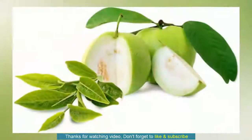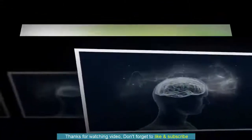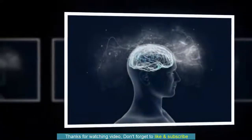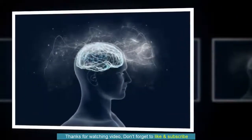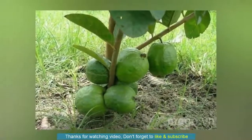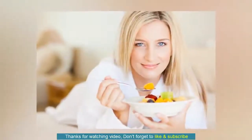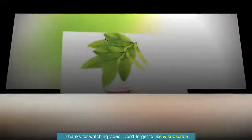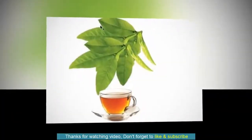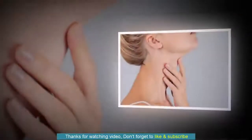10. Regulates Thyroid Health. Guava is a good source of copper, which is important for thyroid health, one of the most important glands in the body for regulating hormones and organ system function. Copper helps control hormone production and absorption, which in turn regulates thyroid functioning. This fruit also has potassium and powerful anti-inflammatory properties that can help improve thyroid functioning. Moreover, Guava facilitates weight loss and improves energy. To prevent thyroid-related problems, make Guava fruit and Guava leaf tea an important part of your diet.